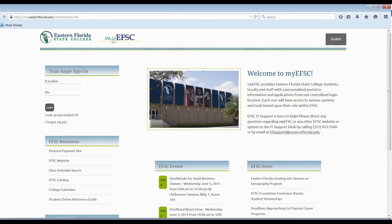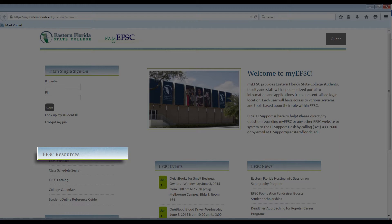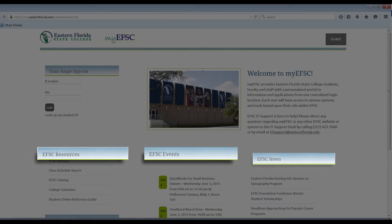On the My EFSC welcome page, you will see EFSC resources, events, and news that you can access prior to entering the portal.